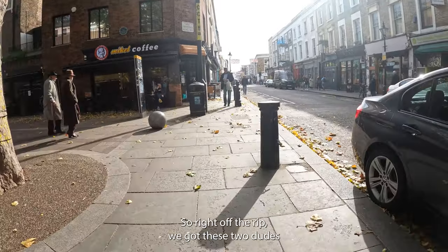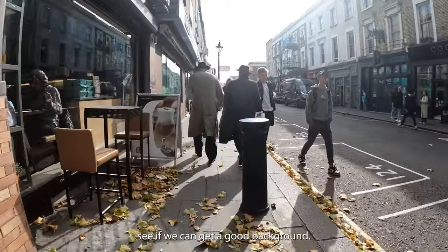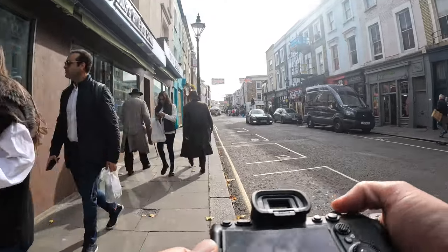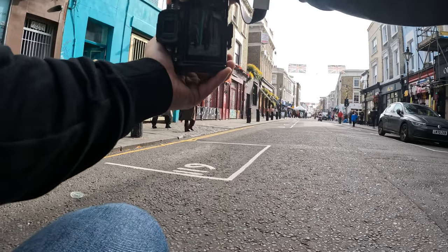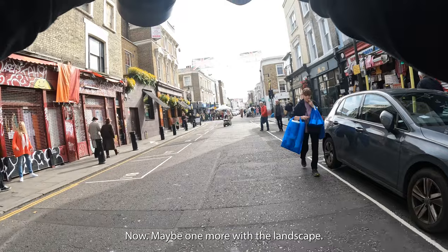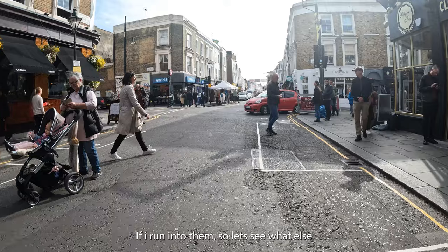Right off the rip we got these two dudes looking fresh out of the 60s, so we're gonna stalk them for a minute, see if we can get a good background going and hopefully get a nice shot. Got this colorful wall right here — maybe one more with the landscape. Beautiful way to start off at Portobello. Might have to snap them again if I run into them.